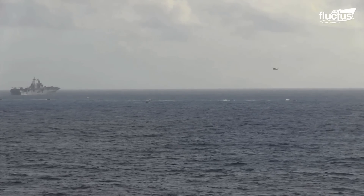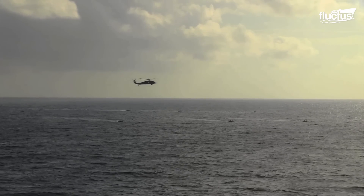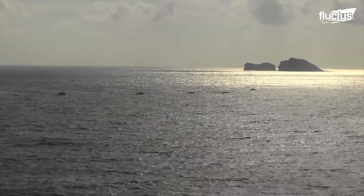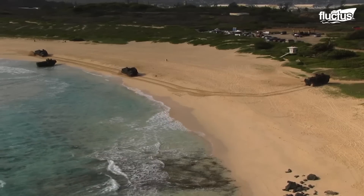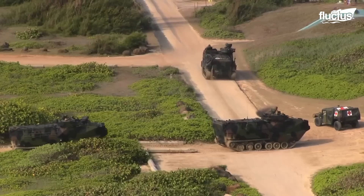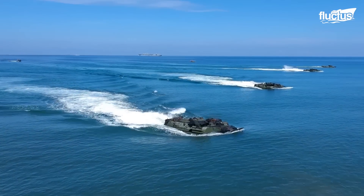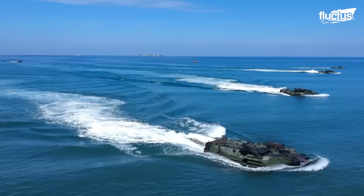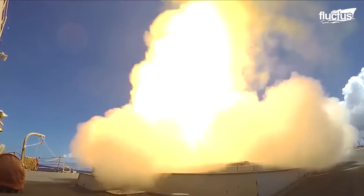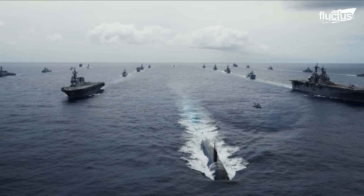Marines regularly train with amphibious assault vehicles, often mimicking the famous D-Day storming of the beaches at Normandy. Multiple vehicles perform a training exercise at Kaneohe Marine Corps Base in Hawaii. This simulation is part of RIMPAC, or the Rim of the Pacific Training, which in 2012 included more than 25,000 personnel from 22 nations, as well as 40 ships and submarines.